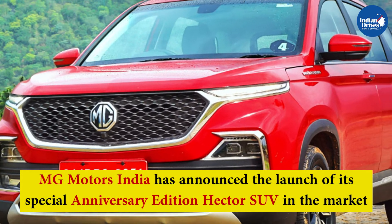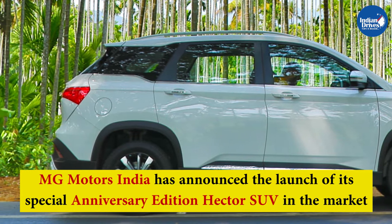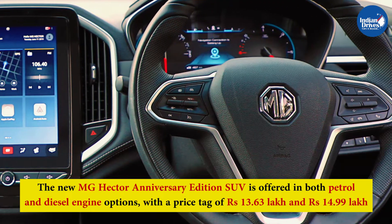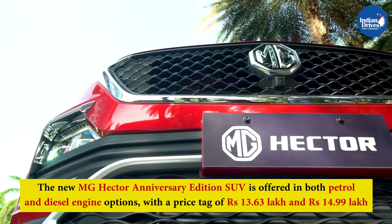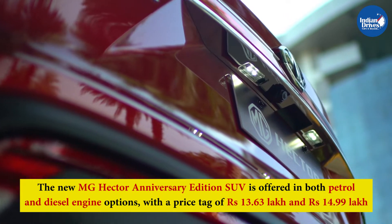MG Motors India has announced the launch of its Special Anniversary Edition Hector SUV in the Indian market. The new MG Hector Anniversary Edition is offered in both petrol and diesel engine options with a price tag of Rs 13.63 lakh and Rs 14.99 lakh respectively. All prices are ex-showroom Delhi.